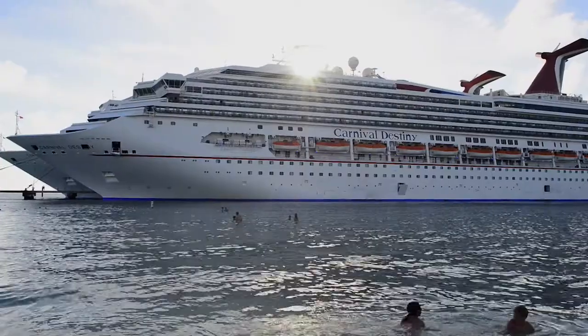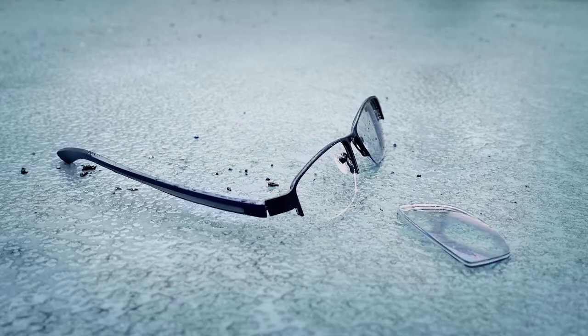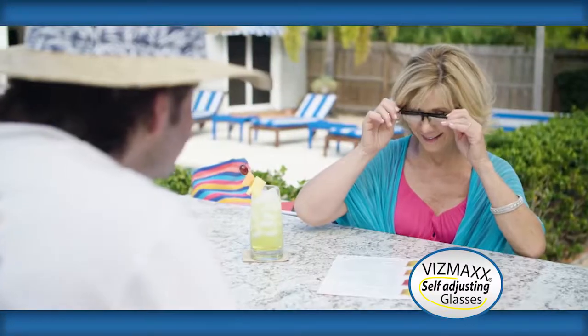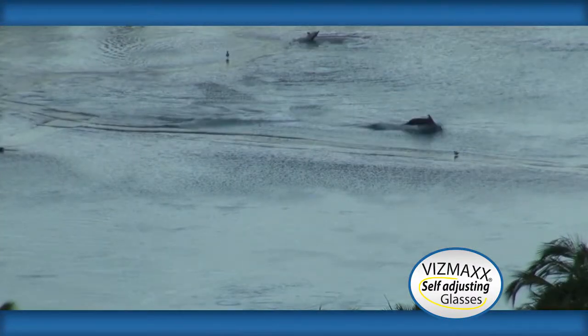My husband and I went on a beautiful cruise to the islands. We got there and my glasses fell and someone stepped on them, and I had no prescription glasses. But I had my Vismax with me — they were in my purse. I used them the whole vacation. It saved the vacation. It was awesome.